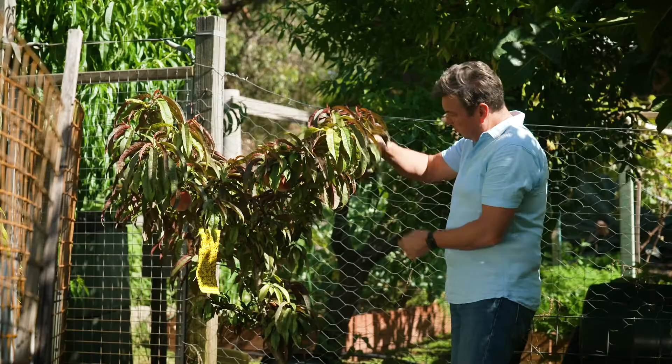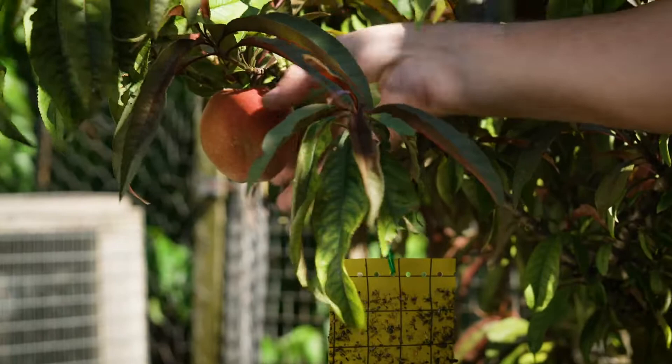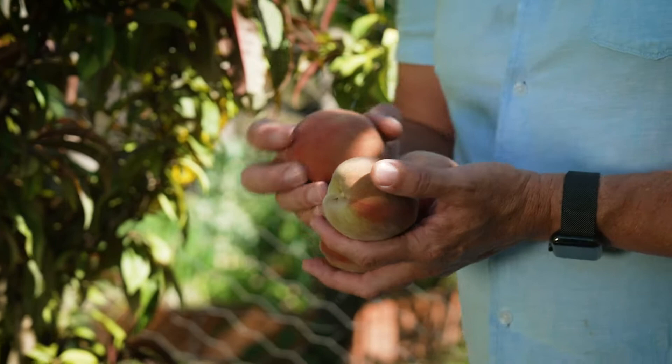This dwarf Trixie Peach from Flemings Nurseries is available through most good garden centres around Australia. They call them Trixie, and whilst the tree is a true dwarf grower, the fruit isn't — it's full-sized and absolutely delicious.